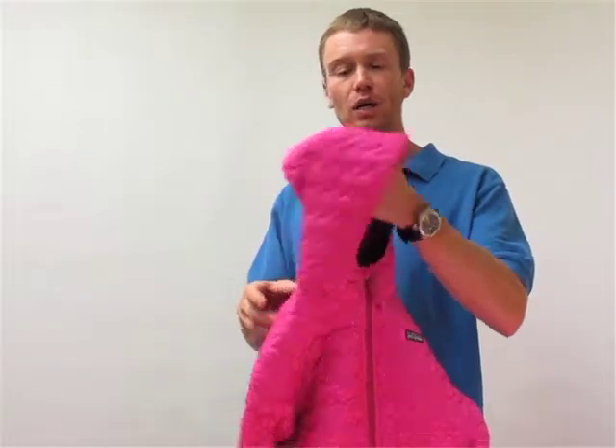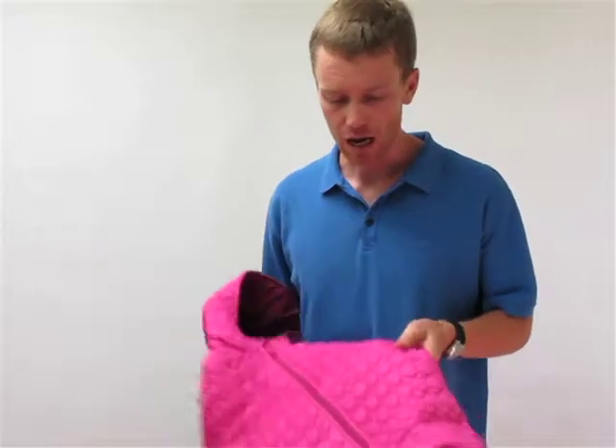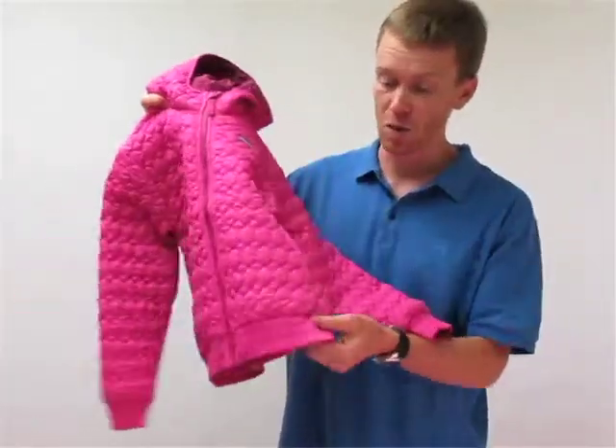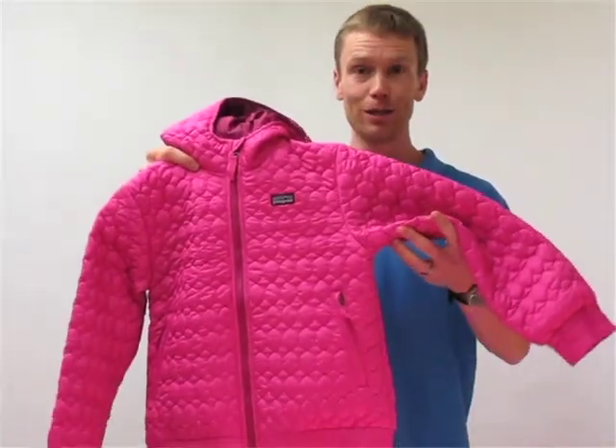We've got a nice big hood up here, reflective hits on the zippers for safety, little hand warmer pockets, elastic detail on the cuff and at the waist to keep the cool air out — just a really, really cute piece.